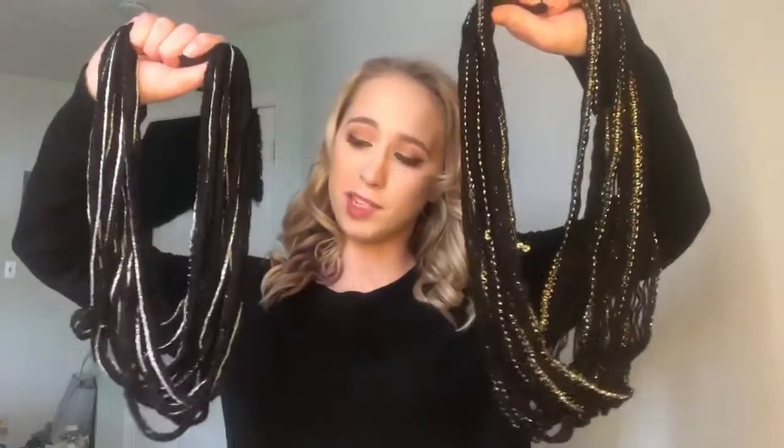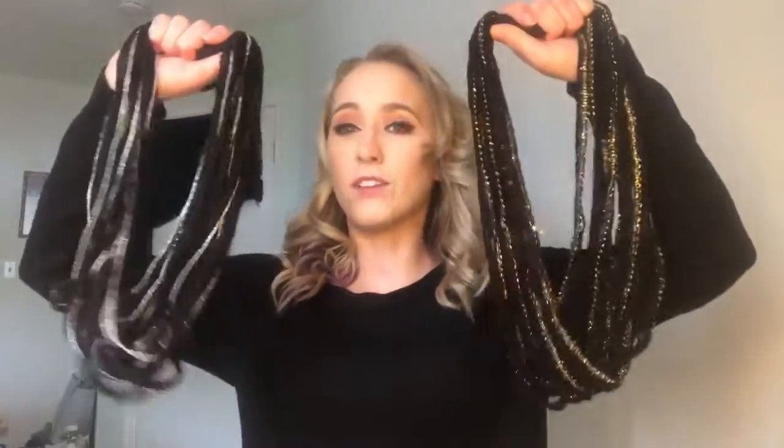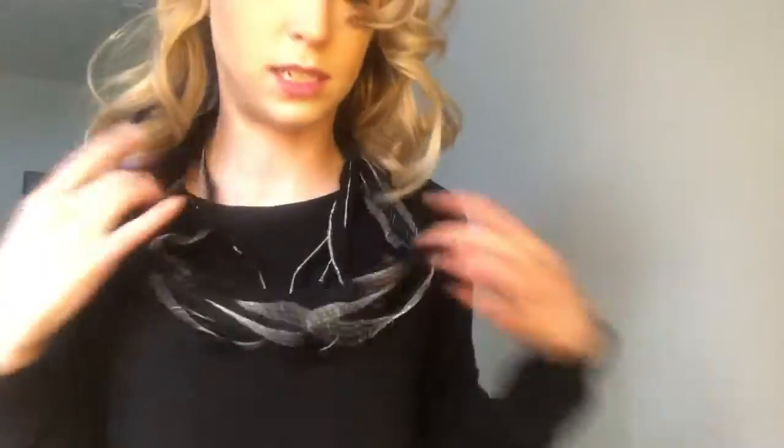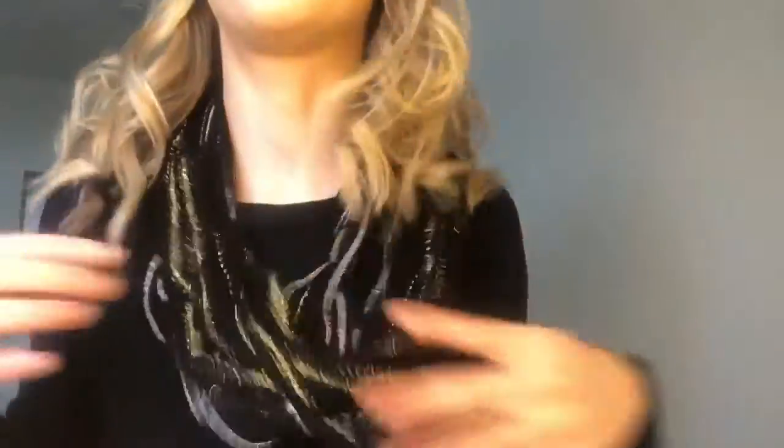Next up are two that I will most likely not be keeping because they don't seem very versatile for me and how I like to wear my scarves. However, they are a very cute pop of color. This is the black and silver, and then I also have a black and gold. It's a really cute pop accent in any simple outfit, but I just probably won't wear it.